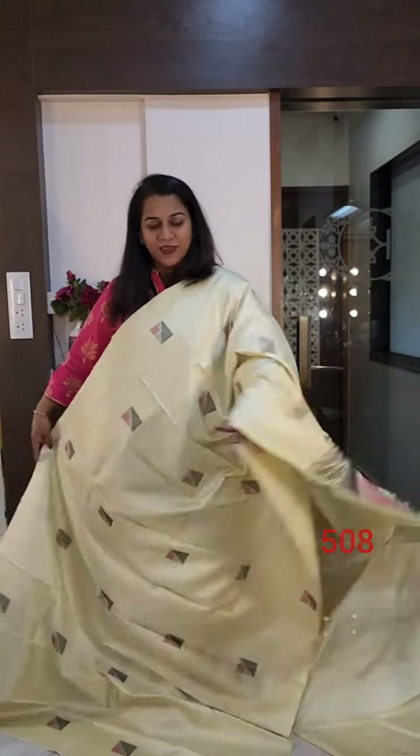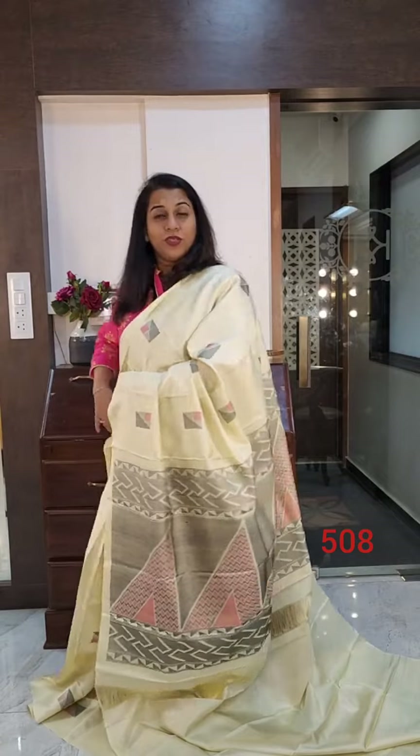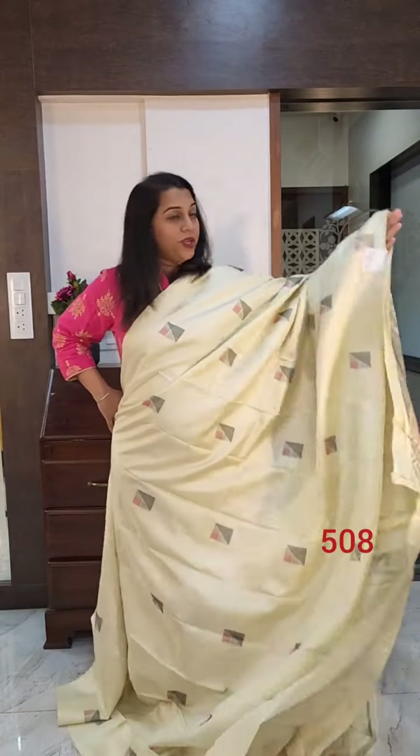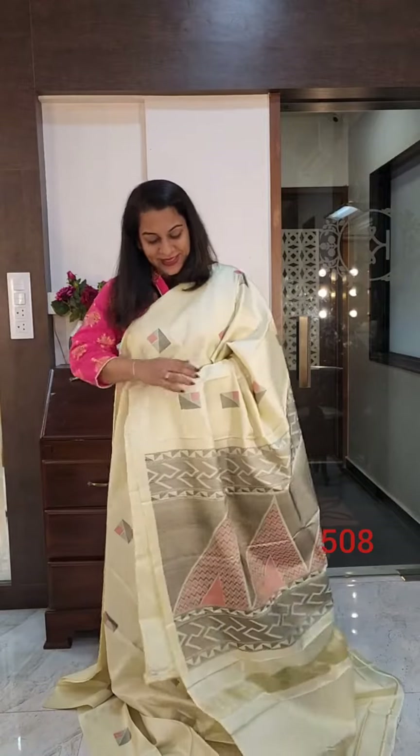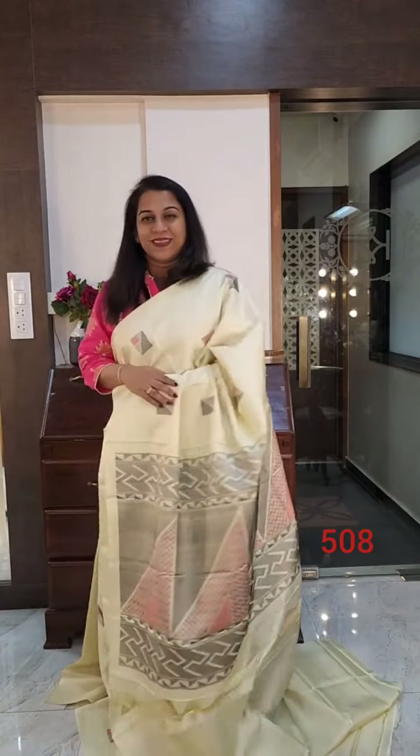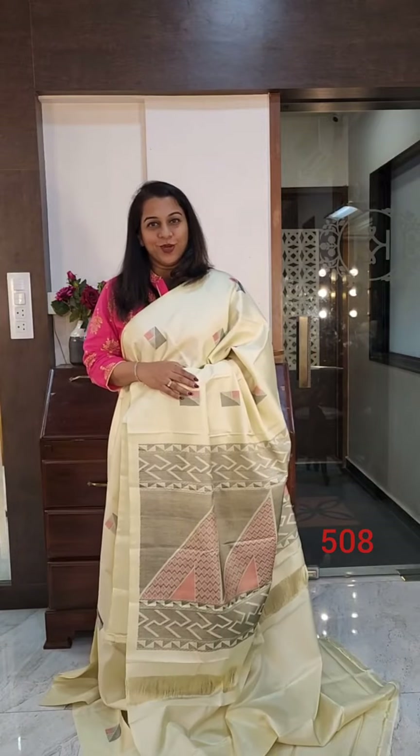This is the saree and just look at this pallu. It is such a contemporary, non-traditional design — all geometric patterns in it, very very beautiful. You can choose to wear maybe a black blouse with this, or a t-shirt style, collared style blouse with this, or make it even more contemporary. If you like it, please take a screenshot and send it to me on WhatsApp.